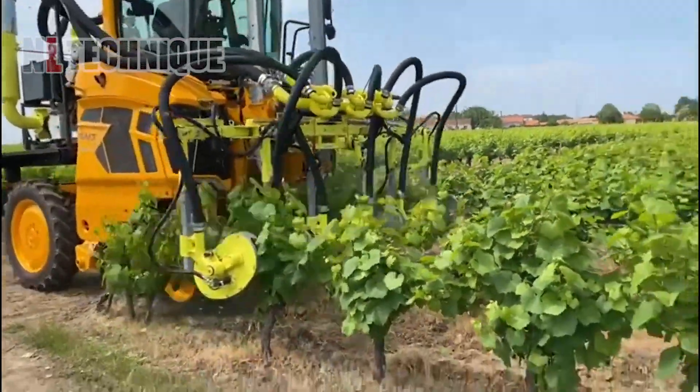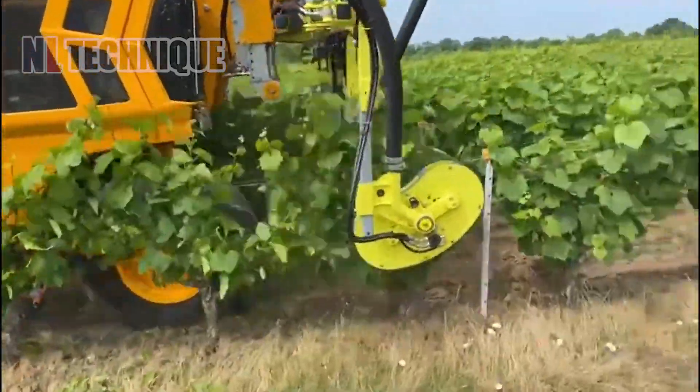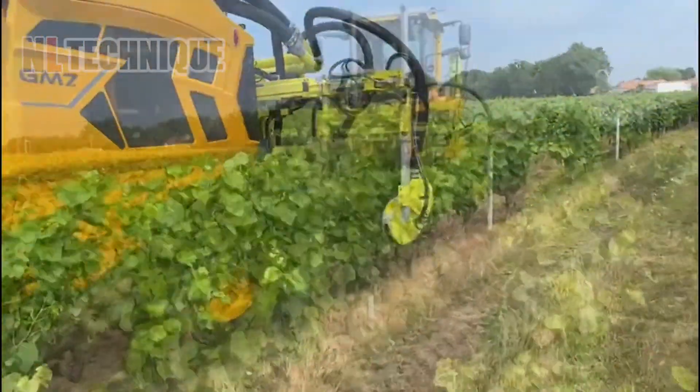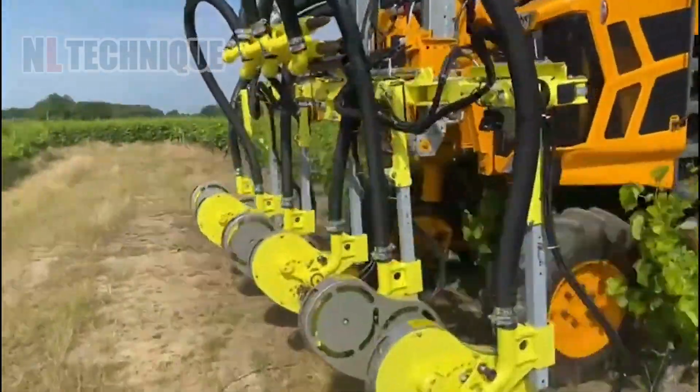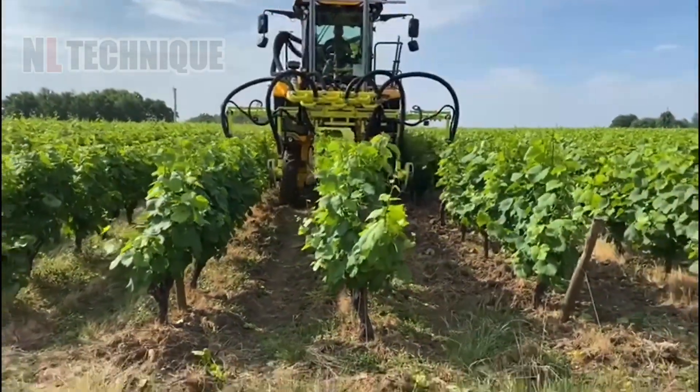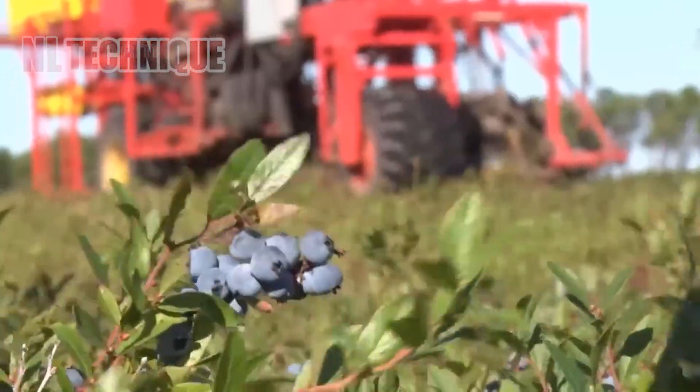We move to a vineyard where innovation takes another form: the Collard Ellipse Multi-Rotor Leaf Remover. This compact powerhouse deftly removes leaves from three rows at once, ensuring the vines receive optimal sunlight and airflow.